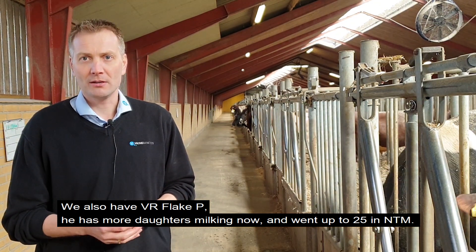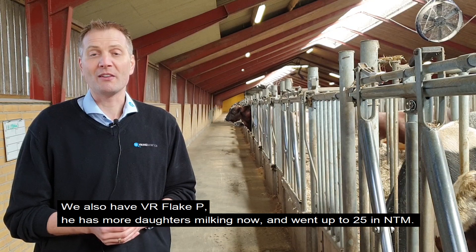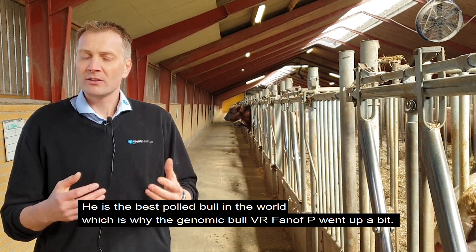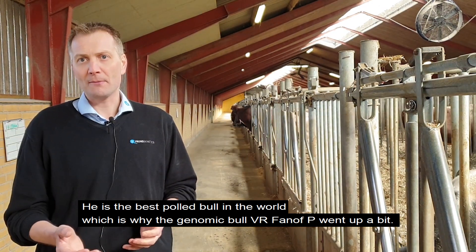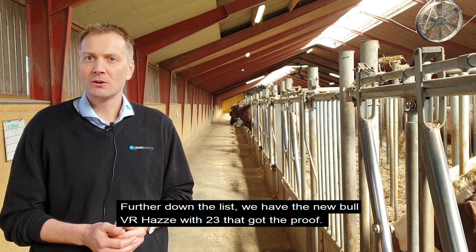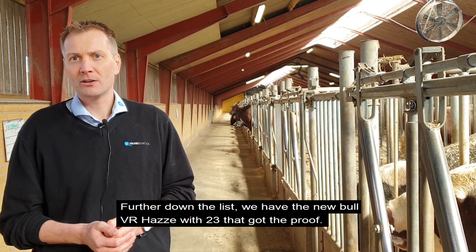Looking at all bulls, we also have Flake P — he got a few more daughters milking now and went up to 25 NTM. He's the best polled bull in the world, which is also why the genomic bull Fanoff P went up a bit. Further down the list, we have the new bull Hesse with 23 NTM, who got his proof this round.